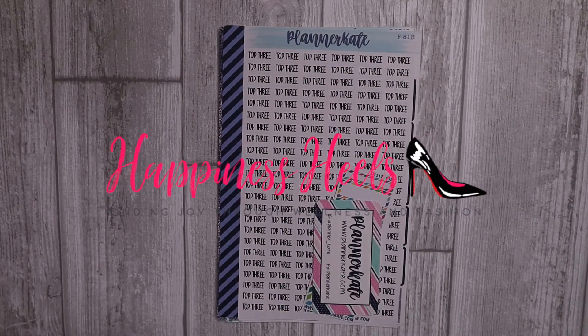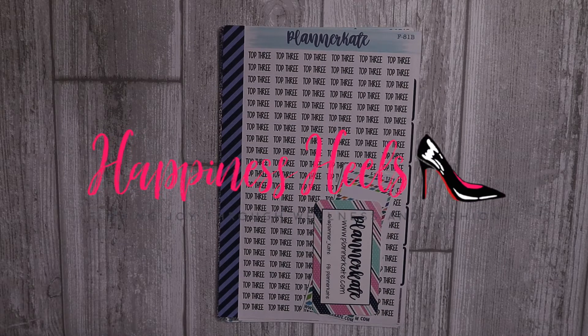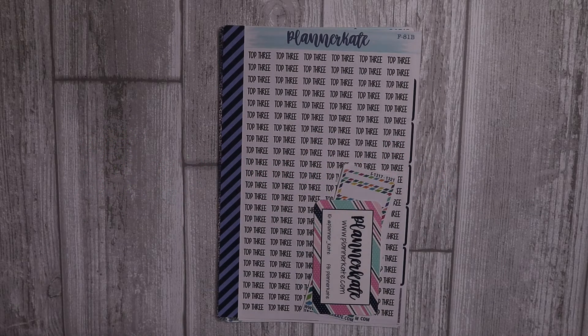Hey babes, welcome to the Happiness Heels channel. My name is Miss T. If you're new here, welcome, and if you're returning, welcome back friends. Today I'm sharing some new stickers that I purchased from Planner Kate. I'm always adding to my collection and I absolutely love her doodle stickers, so I stocked up on some of those.